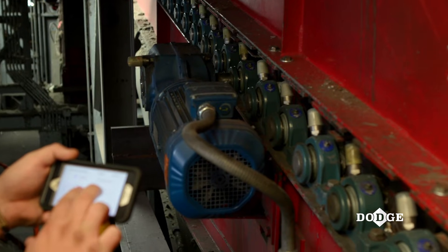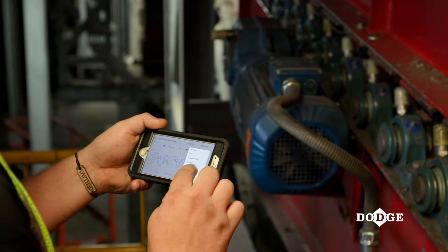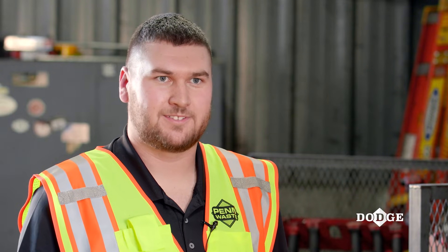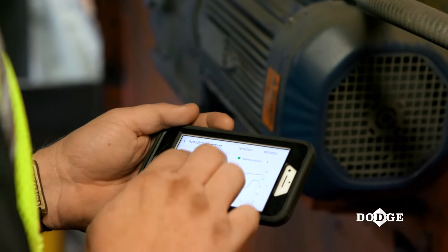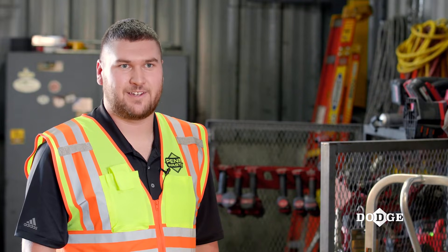Whereas now we can come in, look at the app, and say okay, bearing 5 was at 130 degrees before they shut down last night — let's start with that one. The smart sensors that we installed help us out tremendously. They give us a really big snapshot of everything; instead of just guessing, we can know what everything is in an instant.